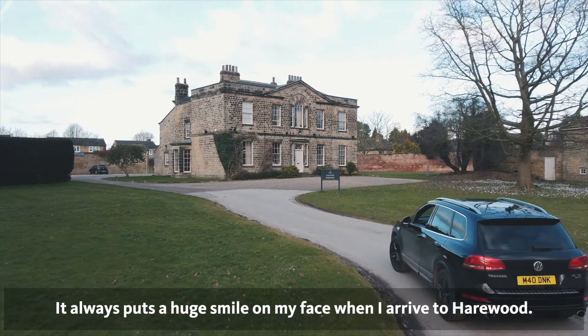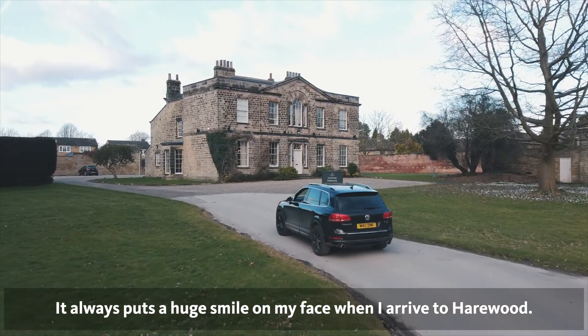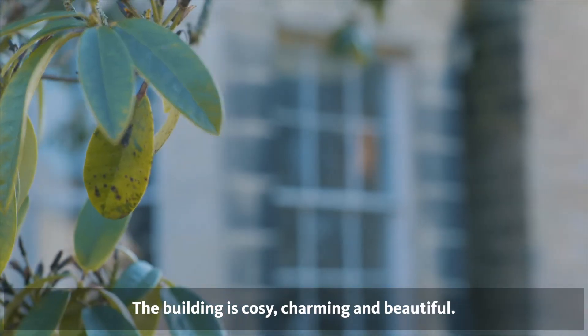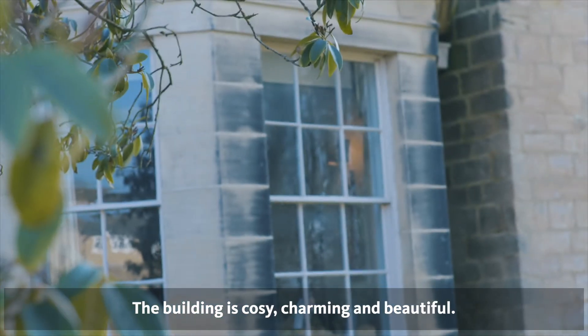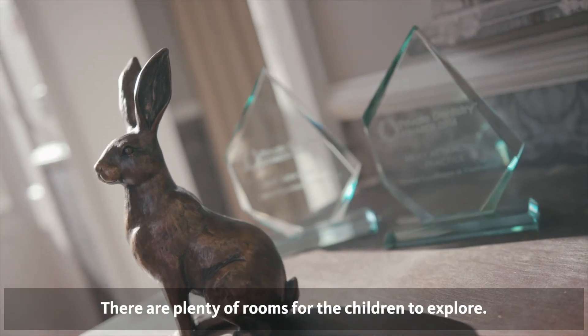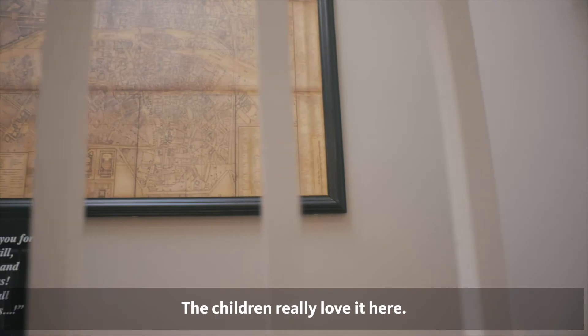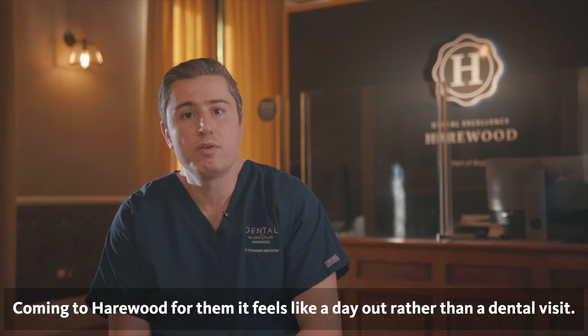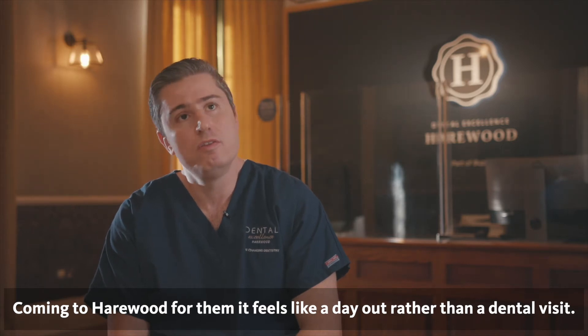It always puts a huge smile on my face when I arrive to Hairwood. The grounds are magnificent. The building is cozy, charming, beautiful. There are plenty of rooms for the children to explore. The children really love it here. Coming to Hairwood, for them it feels like a day out rather than a dental visit.